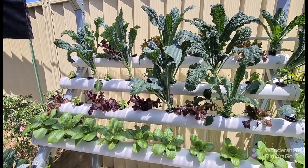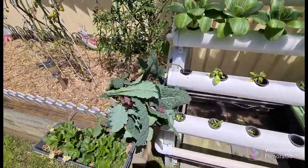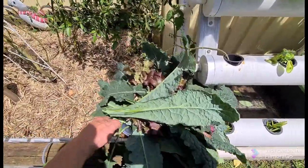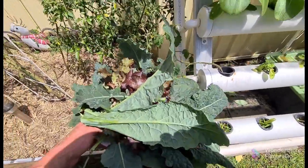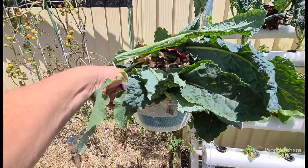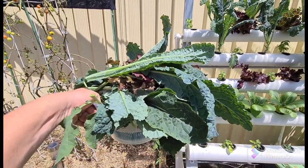Thanks for watching — wait a sec guys, I'll just show you here. This is our harvest — there's a whole load there. Let's pick it up so you can see. There you go guys, we've done really well.